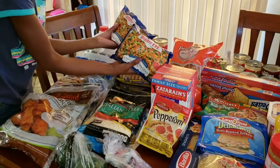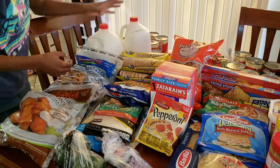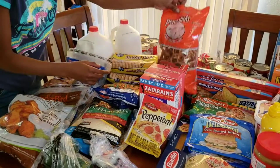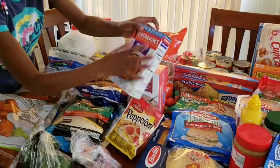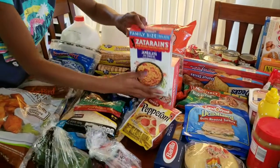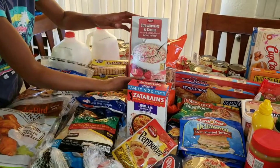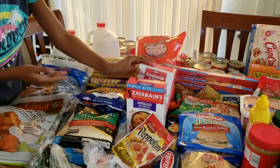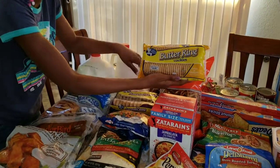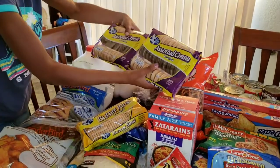We have two bags of mixed vegetables and two gallons of milk. We have some pretzels, a Zatarain's jambalaya — I don't know how to say that — some strawberries and cream oatmeal. I'm not a fan of oatmeal. And then we got some buttercream cookies — we have two packs of these.